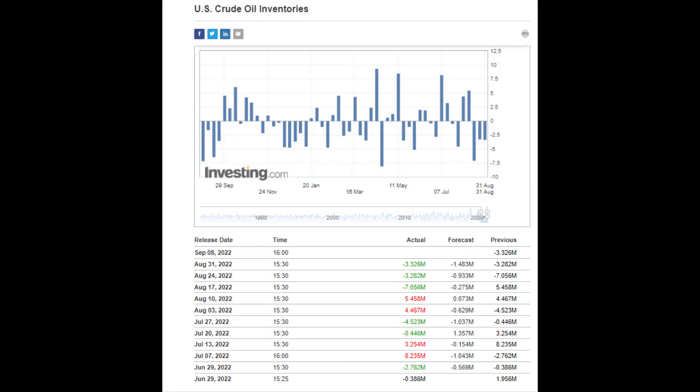US crude oil inventories are delayed a day, reporting out Thursday at 4 o'clock UK time because of the US Labour Bank holiday this Monday. The last three instances have all been better than expected and forecast. The actual figure was minus 3.326 million barrels last week, so the forecast and actual will be postponed back a day because of that bank holiday. For those using the inventories, watch this space.